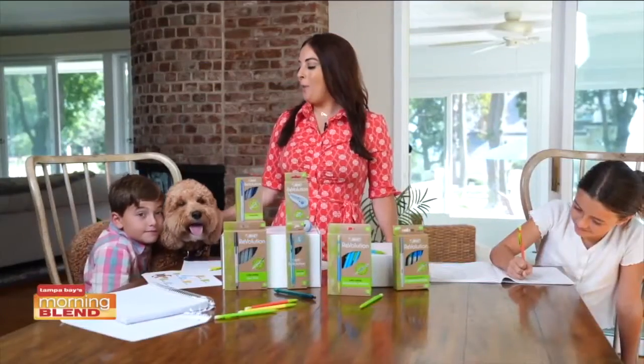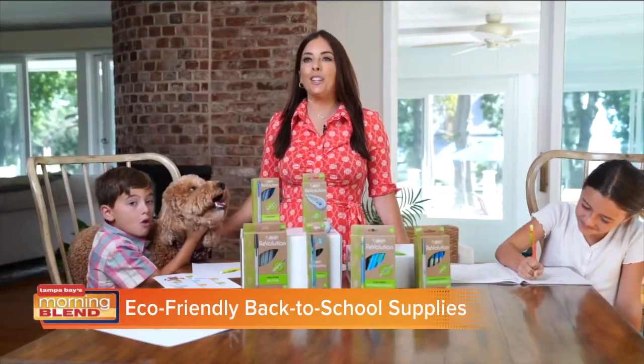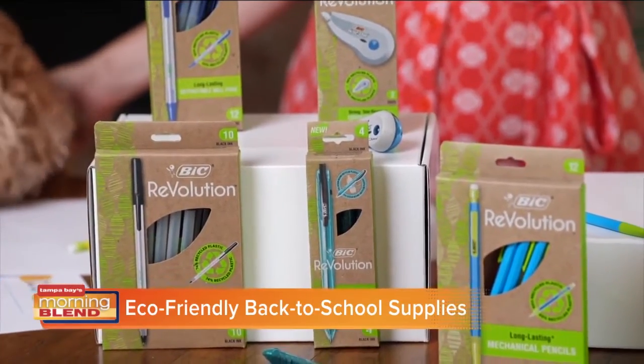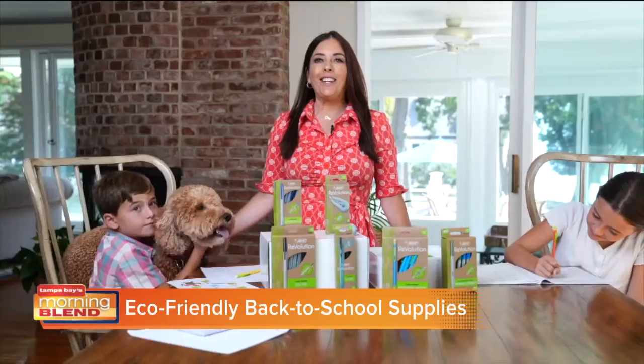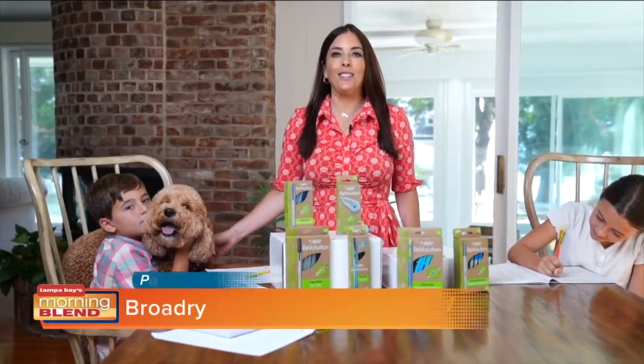It's time for back to school, and the Lafredi household is going eco-friendly. I partnered with Bic to tell you more about the Bic Revolution line. And when it comes to supplies, Bic has everything parents and teachers need to get ready for back to school, while giving consumers the opportunity to help make a difference year-round.